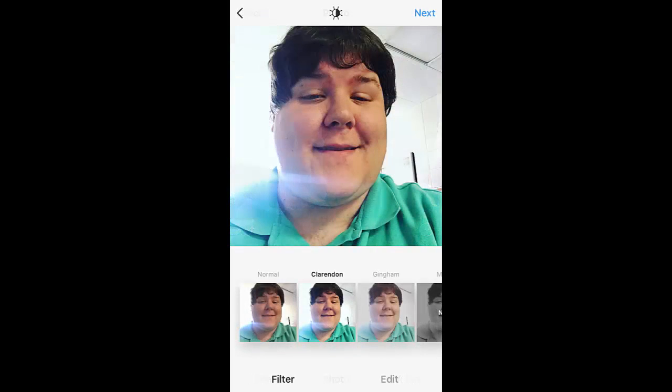Step three: take a picture of yourself with your friends or take a picture of your interest. After that, it will take you to filters. There are many filter options available to use. Select the one you prefer and continue.